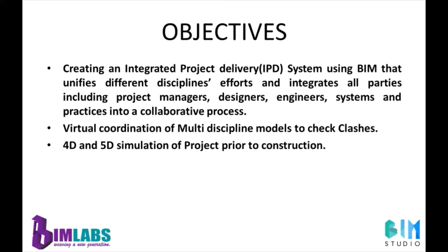These are the main objectives of this project. We will be creating an integrated project delivery system using BIM that unifies different disciplines and integrates all parties including project managers, designers, engineers, systems, and practices into a collaborative process. We will also be creating a virtual coordination of multi-discipline models to check clashes, and a 4D and 5D simulation of the project prior to construction.